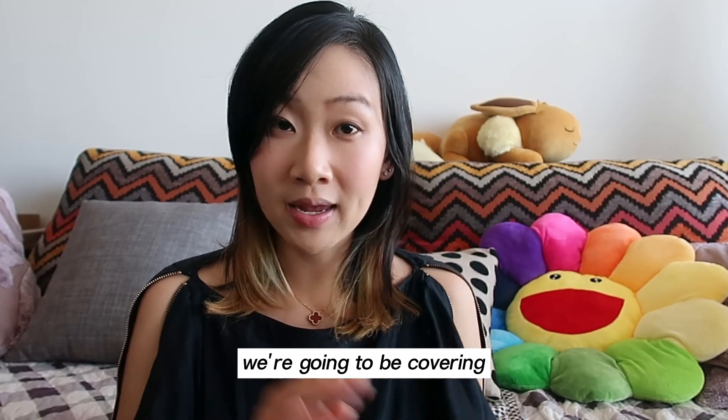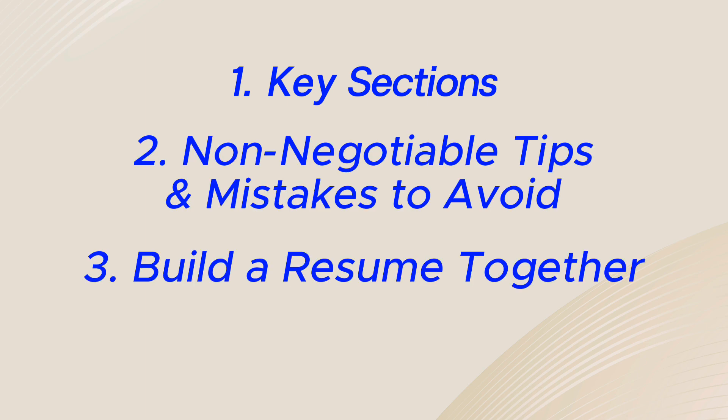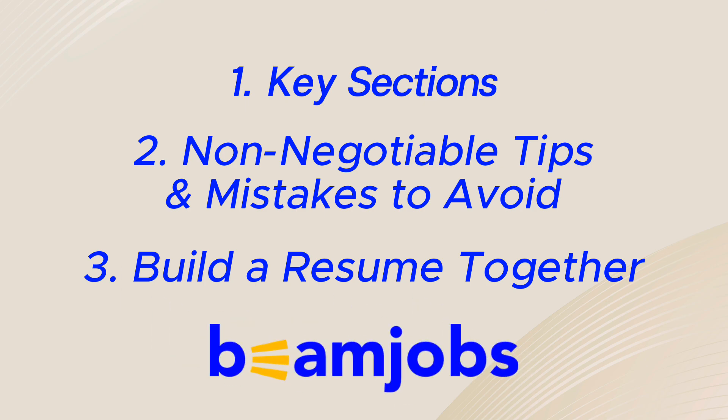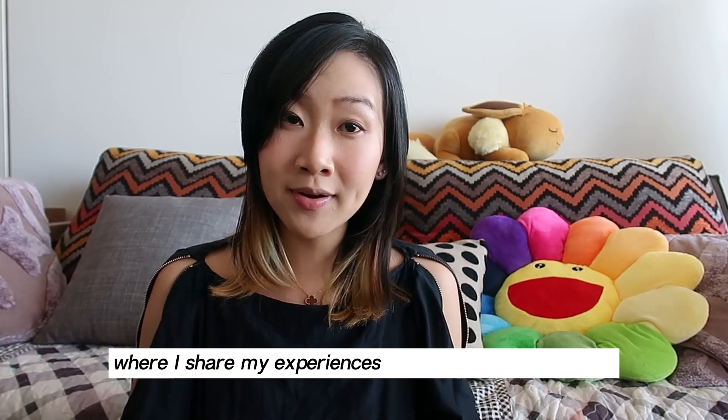We're going to be covering key sections that should be in your resume, some non-negotiable tips and mistakes to avoid, and lastly, building out a resume together with the help of our sponsor, Beam Jobs. Hey everyone, my name is Vivian, and welcome back to MyChina, where I share my experiences working in tech as a data scientist here in Sydney, Australia.